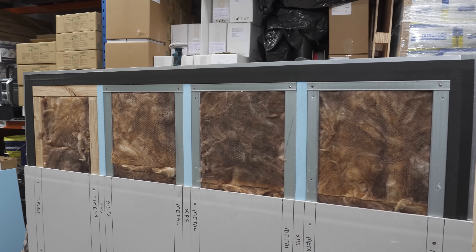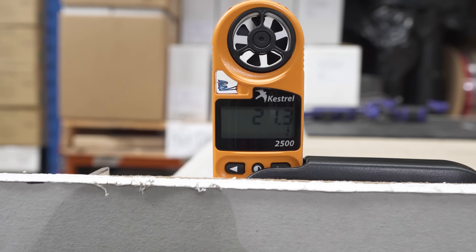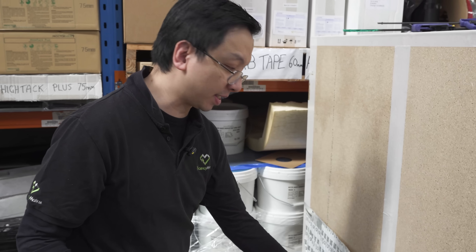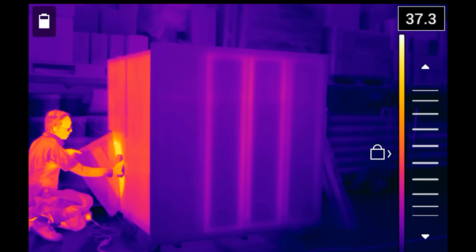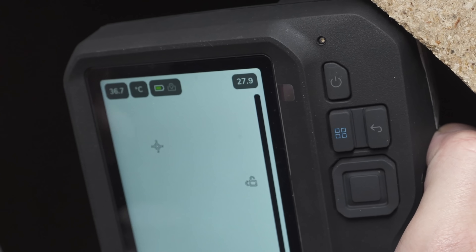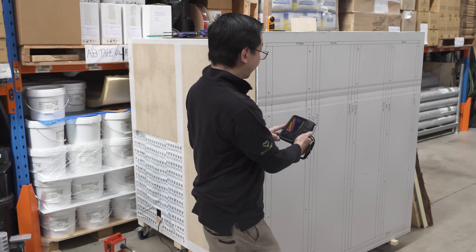Now let's look at the surface temperature. Before we go into it, the air temperature in the warehouse is 21 degrees Celsius at the moment. We are going to check the internal surface temperature, which is simulating the Australian summer. And we can see from this reading, the internal surface temperature is 37–38 degrees Celsius. Based on these simulated indoor and outdoor temperature differences, we can have a check.